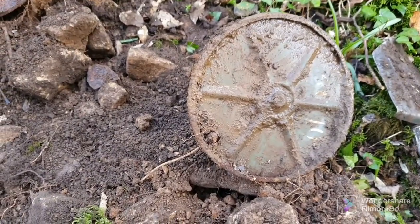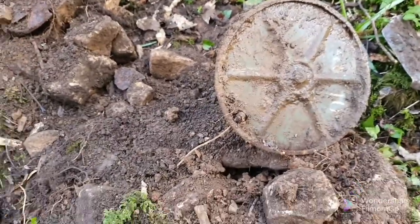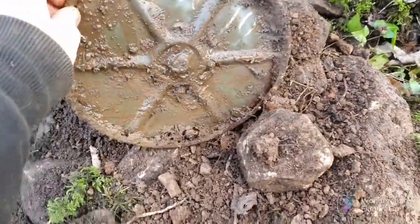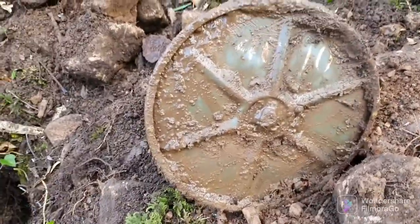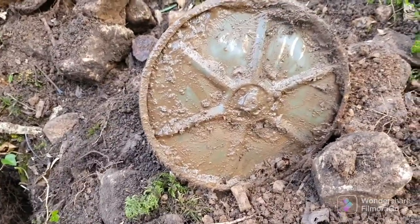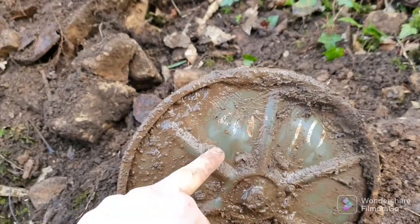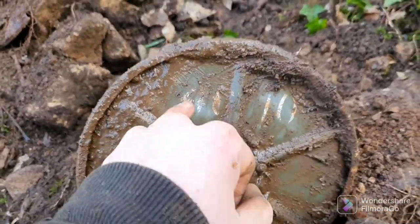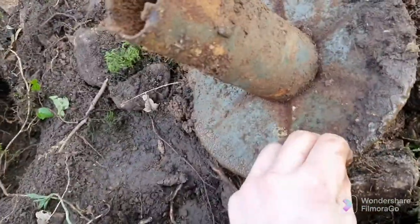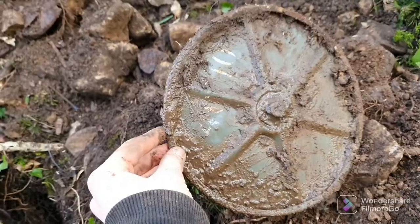Today we're back at the spot where we're finding all them relics and dumps. I had a deep signal here and I've pulled out this pretty good condition World War 2 US communication wire spool — whatever they're called. Look at the green paint and all the writing that's still on there. Sadly it's only half of one, but the condition is mad with all that paint.